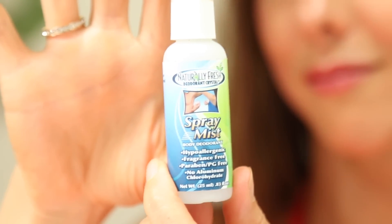Deodorant — I am a big fan of all-natural deodorants, not antiperspirants, but just deodorants which help to deodorize you without the aluminum and all the toxins that are often in deodorants. Personally for me, the salt and water spray works amazingly, and I am so happy that I found it in this tiny little spray bottle, which is perfect for travel. This is Spray Mist by Naturally Fresh.